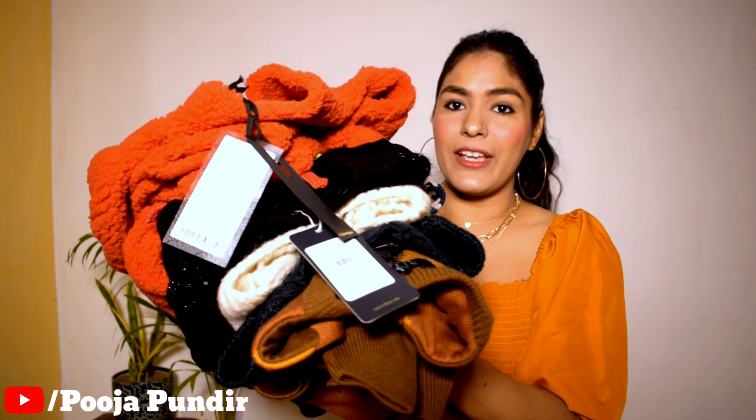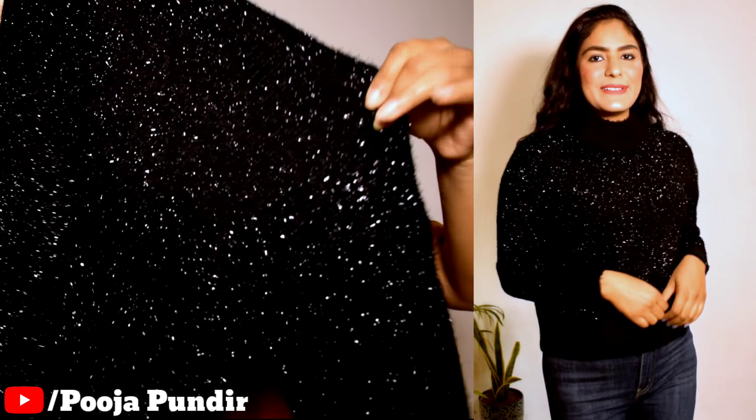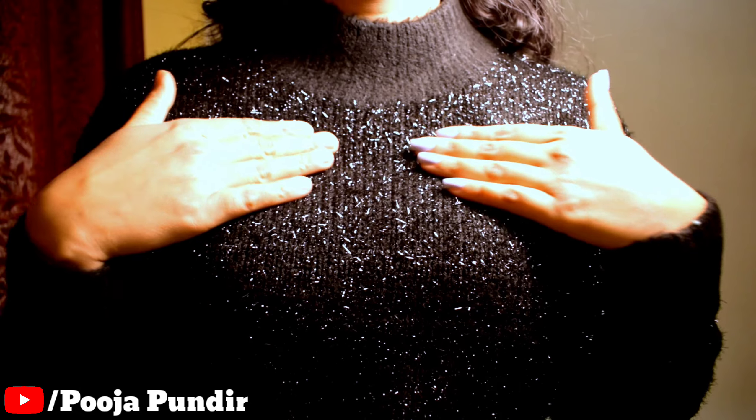Let's start the video! First up is a beautiful black turtleneck sweater. I ordered it in my size and it fits perfectly. This type of sweater is great for a night party like Christmas or New Year's Eve. It's body-hugging and warm, very stylish, with a little shimmer that adds a party element. Under 1000 rupees, I feel the quality is very good.